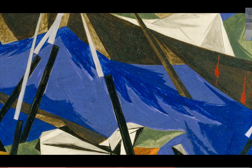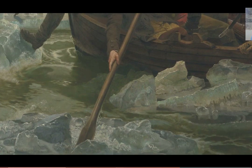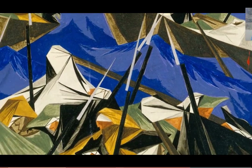While the Leutze painting shows a single moment in time, Jacob Lawrence is showing a generation of struggle of African-Americans who were brought to this country as slaves against their will.